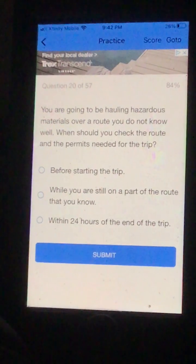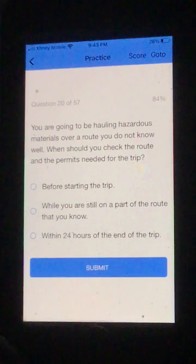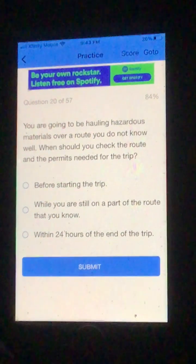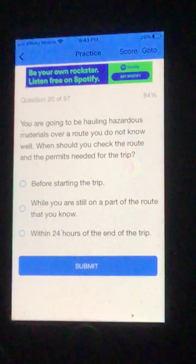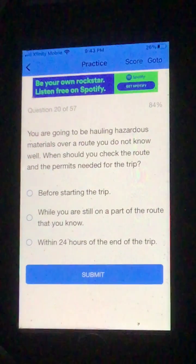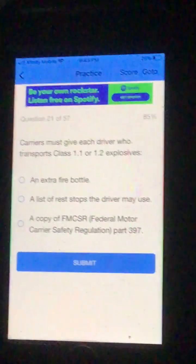CDL Hazmat Practice Test, continuing at question number 20. You are going to be hauling hazardous materials over a route you do not know well. When should you check the route and the permits needed for the trip? A. Before starting the trip. B. While you are still on a part of the route that you know. Or C. Within 24 hours of the end of the trip. I'm going to go A, before starting the trip. And that was correct.